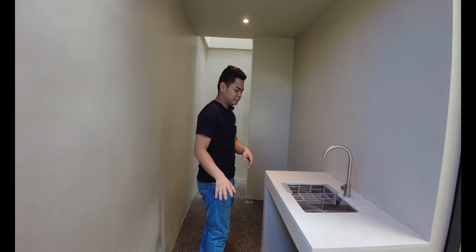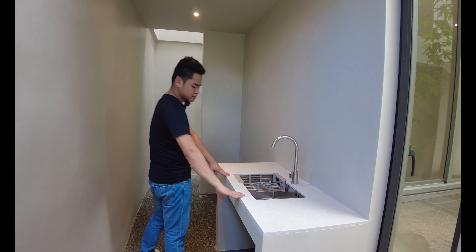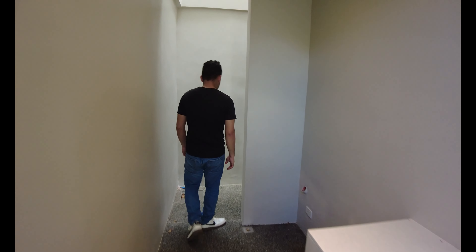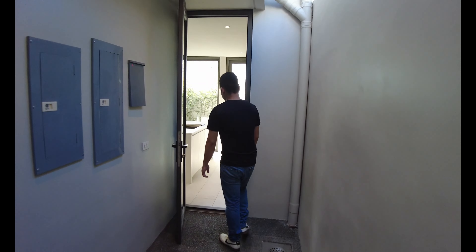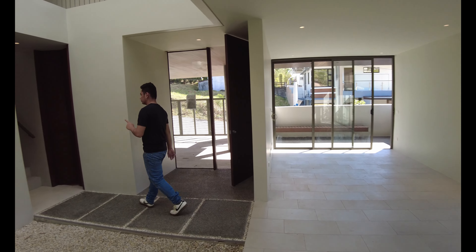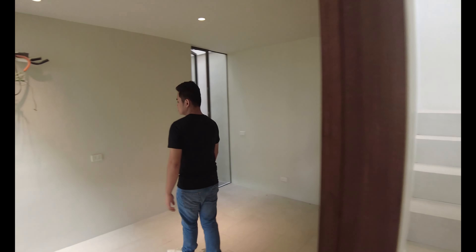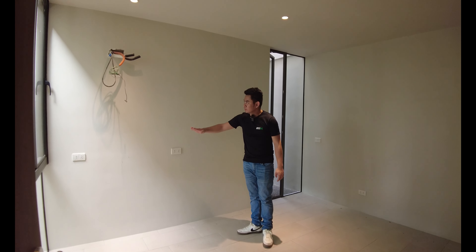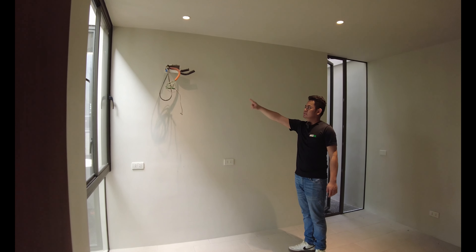You also have your countertop, cooktop, and range hood. This is your service area, where you can find your circuit breaker. You have a drainage here for laundry or heavy cleaning activities. There's also a sink, faucet, and a quartz finish countertop, with space underneath to store your equipment. You also have another drainage here.